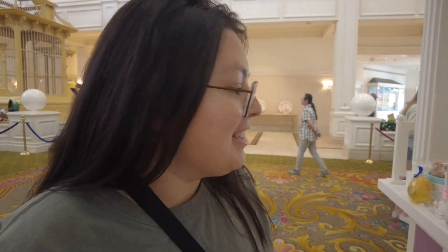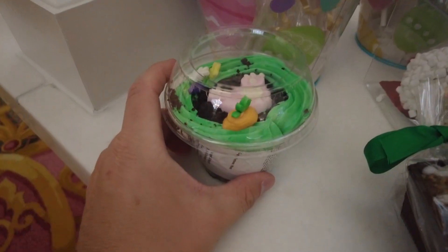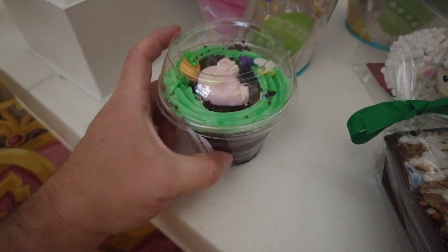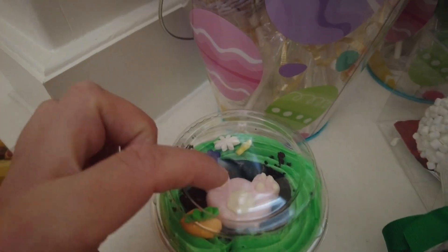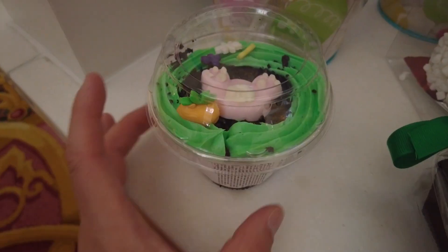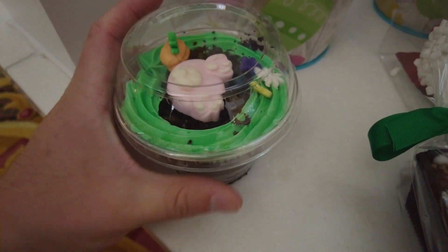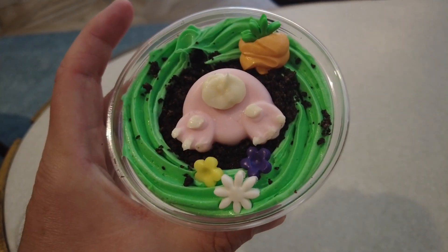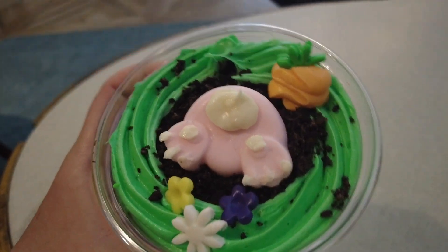Are you still going to get the hot cross bun? Maybe — there's a lot more being offered than I thought there was going to be. I might go for this dirt cup. It's quite a bit for a single serving, but I can't say no — plus that bunny butt is very cute. It's also apparently entirely plant-based, which is wonderful. All right, I went for the plant-based dirt cup with a little bunny butt.